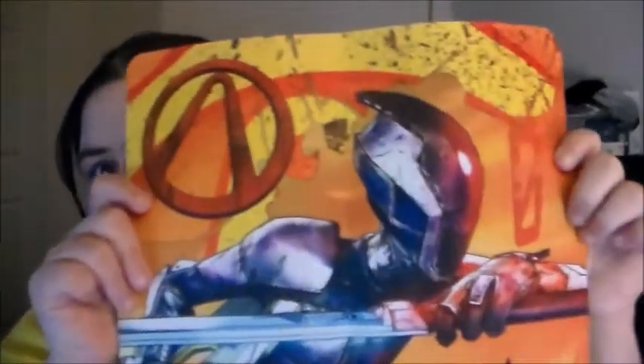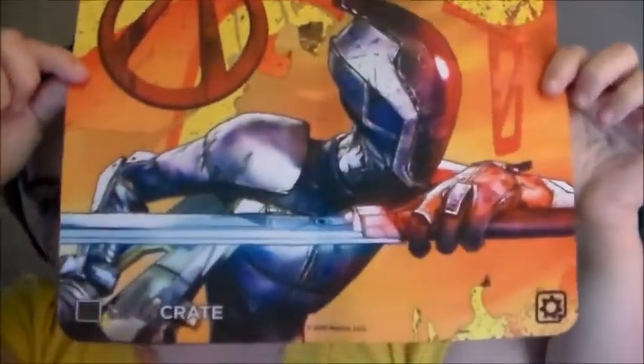This is cool. Borderlands — it looks like Borderlands. It looks like a mouse pad. I think that's Borderlands, correct me if I'm wrong.